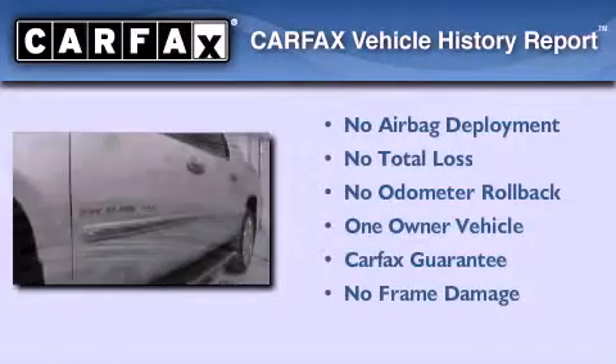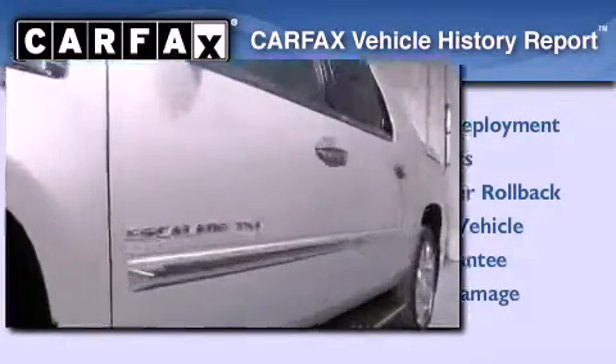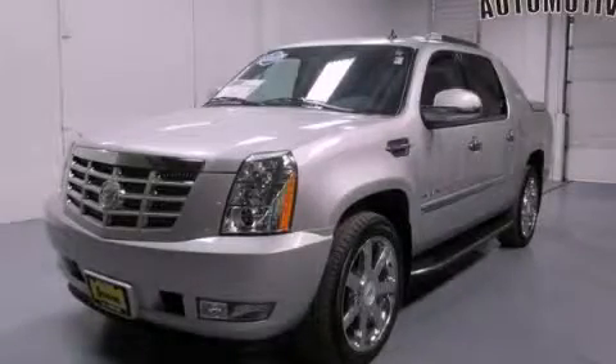This Cadillac has had only one owner and it qualifies for the Carfax buy-back guarantee. Please call us today for more information on this great vehicle.